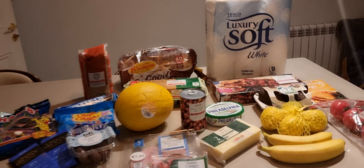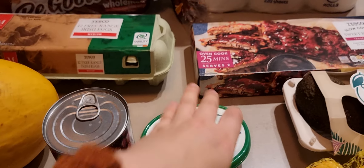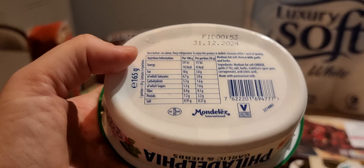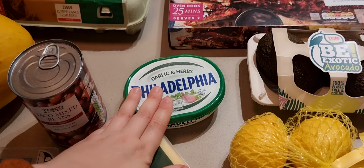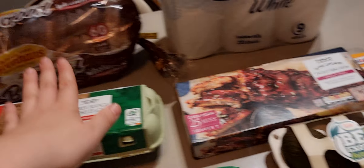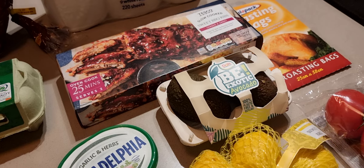Garlic cheese — Philadelphia — is €2.90 for one of those smallest tubs, 165 grams. Today is Friday and it's nice to have for the weekend. You can imagine poached eggs with avocado and a bit of Philadelphia.